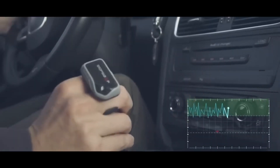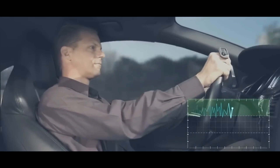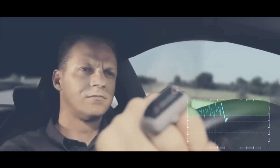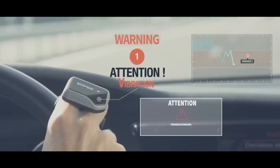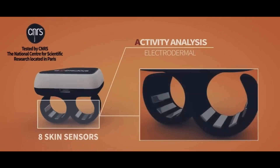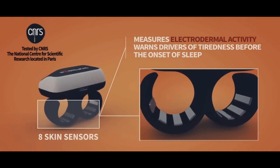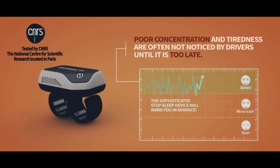You can prevent a disaster by acting on this information. Stop Sleep has a simple design, a fast charging time, and a substantial battery life. It works normally in any conditions and won't affect your ability to drive. Stop Sleep is the best anti-sleep alarm on the market, keeping you awake and attentive so you can drive safely. The one-time purchase price is merely $199.